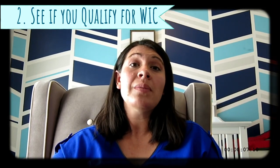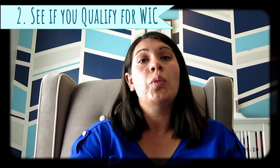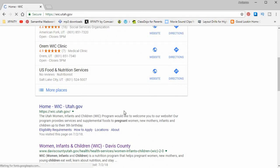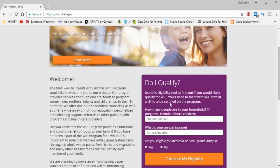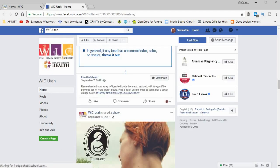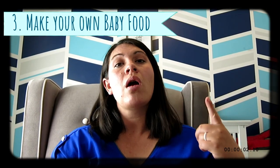Tip number two can also happen before baby is here — it's the government program called WIC: Women, Infant, and Children. If you are a low-income family, check this out. Just Google WIC, find your local WIC office, and see if you qualify — the qualifications are online for you. This helps supplement your nutrition for you and your baby. Another tip is, once your baby gets to where it's actually eating food, make your own. It doesn't take that much, you don't have to have a bunch of special equipment, and it saves you a lot of money compared to buying those little jars.